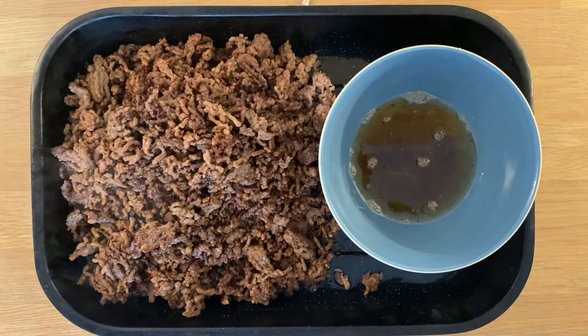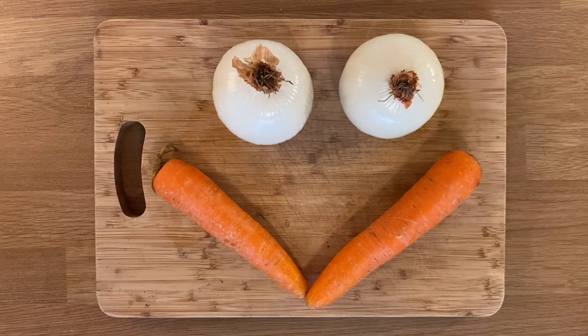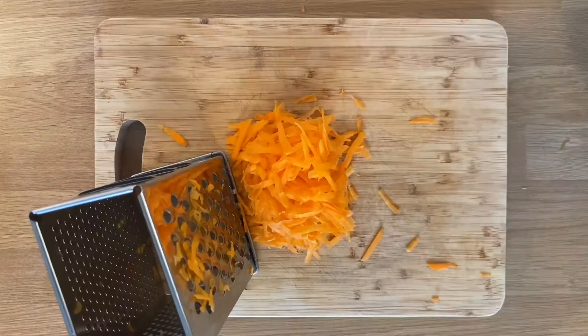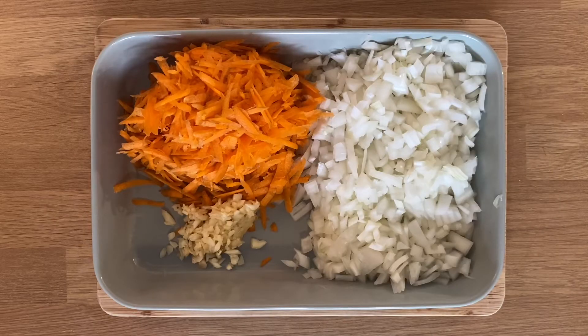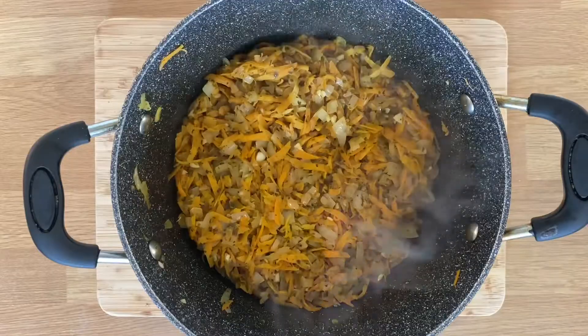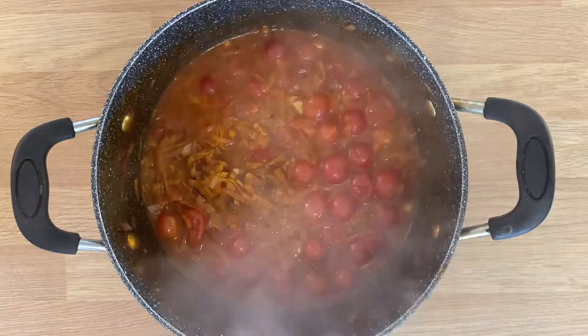First we brown off excessive amounts of mince. Once we've browned the mince we chop onions, grate carrot using a grating cuboid, and finely chop some garlic. Now that the vegetables are more size-friendly we sweat them down, add tinned cherry tomatoes, beef stock and simmer for an hour.